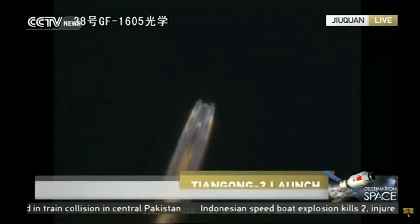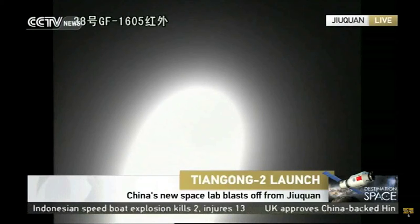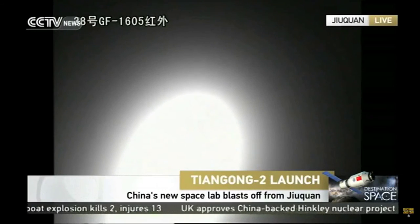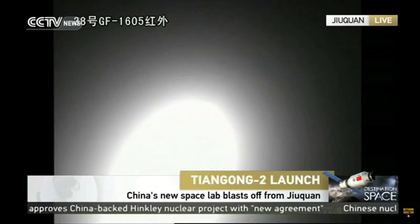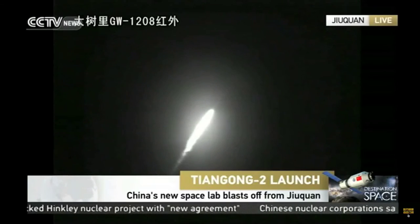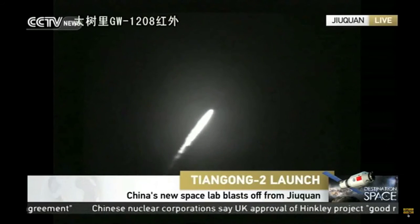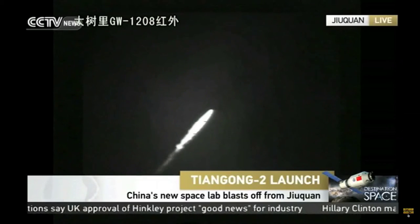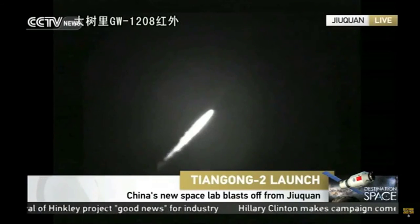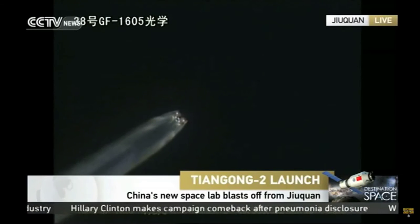The four boosters will be separated from the main body of the rocket in about 155 seconds. The first separation will be that of the boosters. Looking from the trajectory of that rocket, from this video, it is very normal.